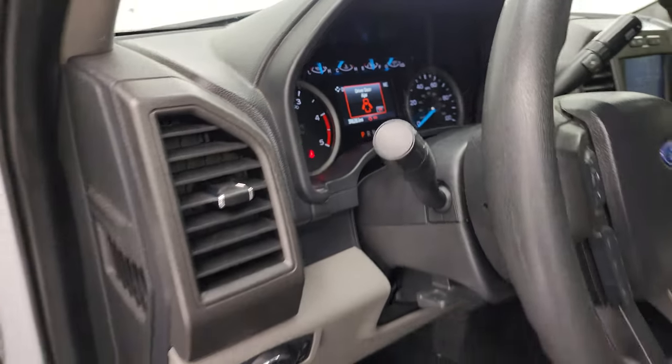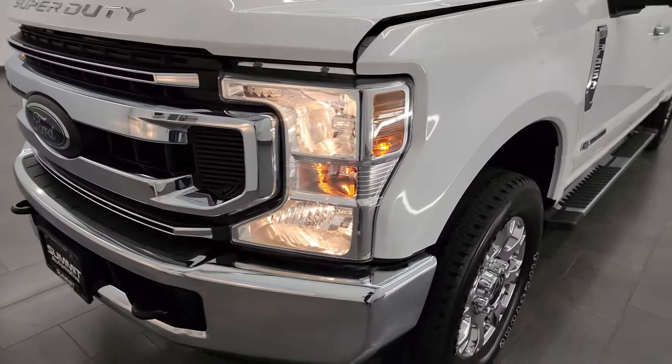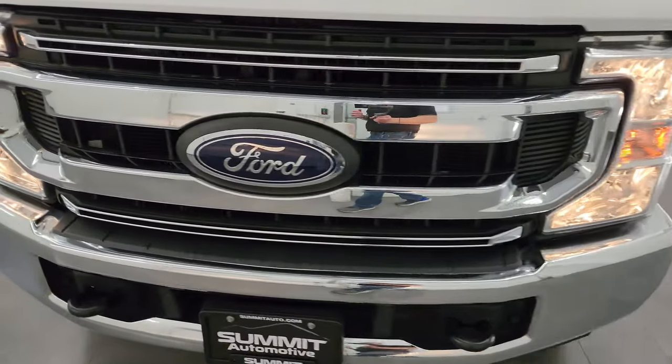I would personally like to thank you for checking out the video today, and hopefully from this HD video you've been able to verify the quality, condition, options, and of course cleanliness of this truck all the way around, inside and out.